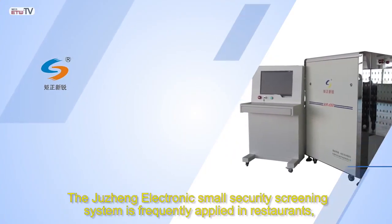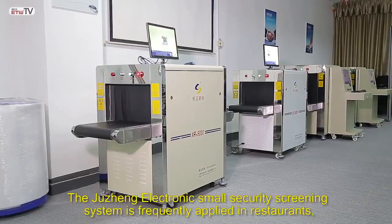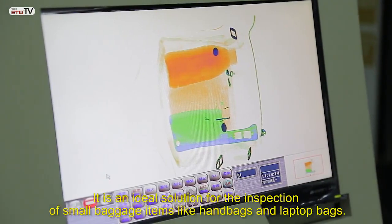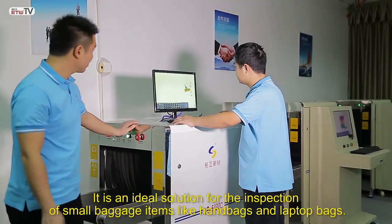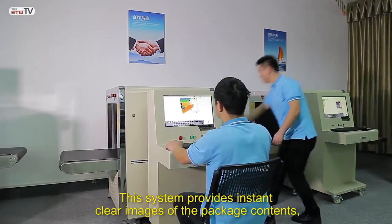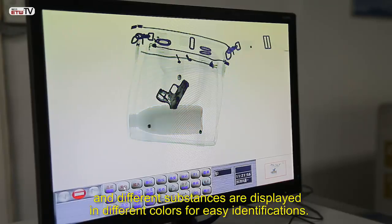The Jui Chang Electronic small security screening system is frequently applied in restaurants, hotels, exhibitions, and other areas where large crowds gather. It is an ideal solution for the inspection of small baggage items like handbags and laptop bags. This system provides instant clear images of the package contents, and different substances are displayed in different colors for easy identification.